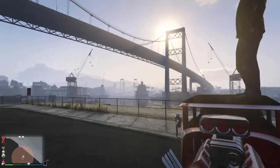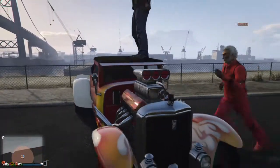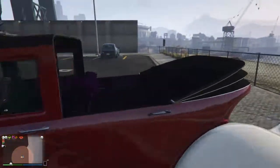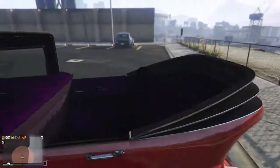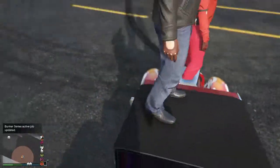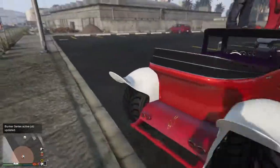The max speed on this car is only 80 — it barely reaches 80 miles per hour. So yeah, the top speed is 80 miles per hour.